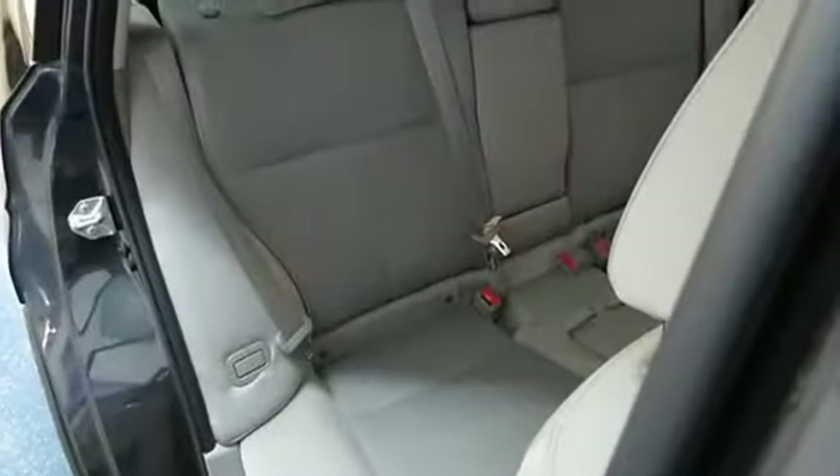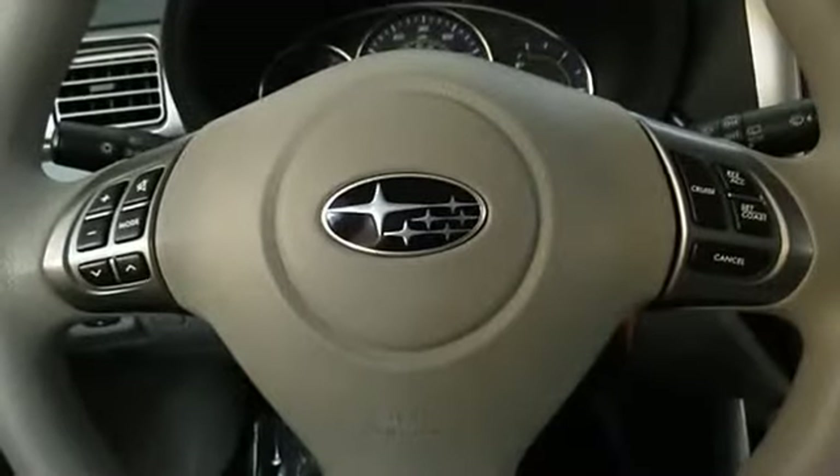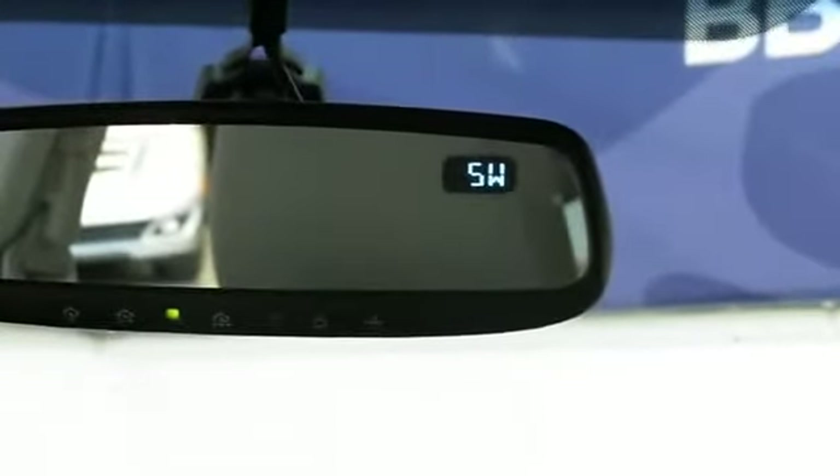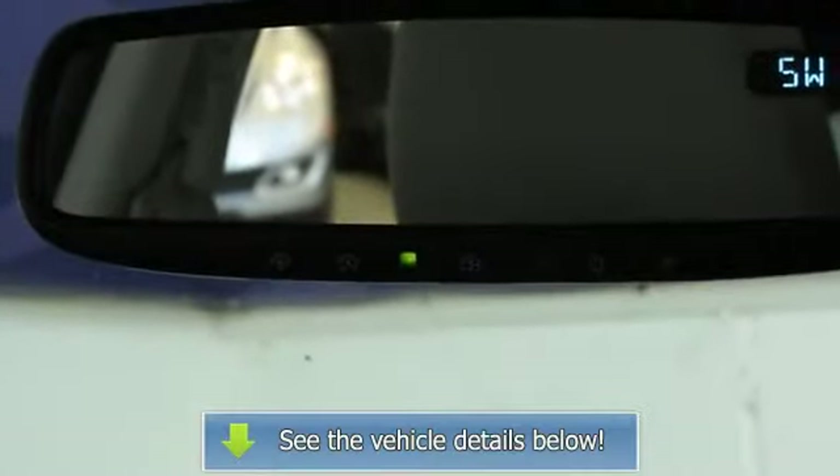It has incredibly low miles — only 14k miles on this beauty — and it comes with our unbeatable 3 year, 100,000 mile limited warranty. This price will be hard to beat folks. Come on into TSG Auto today and take it for a test drive.